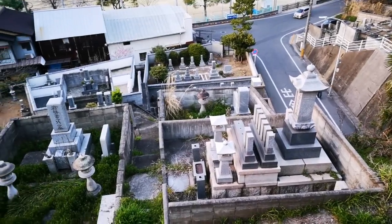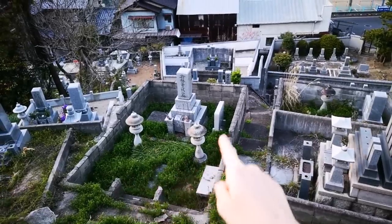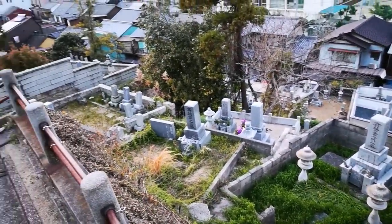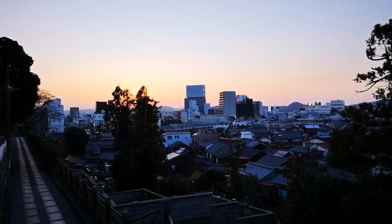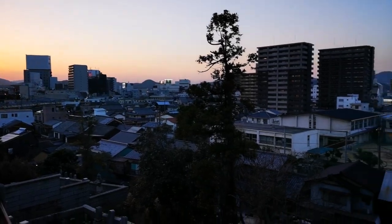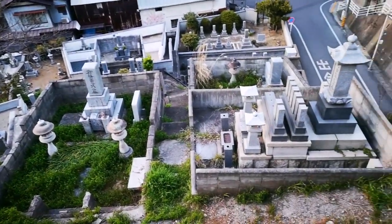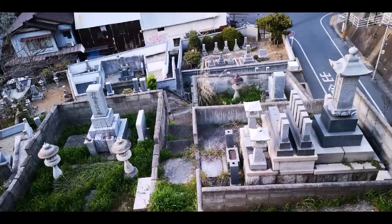And we are here on top of the grave mountain. See — probably each enclosure belongs to one family, and these are so expensive. We have a nice view with the sunset over the city of Kurashiki, and the sky is beautiful.